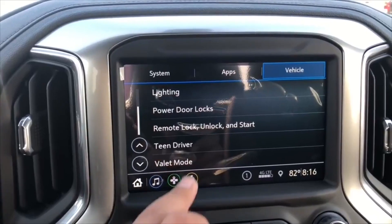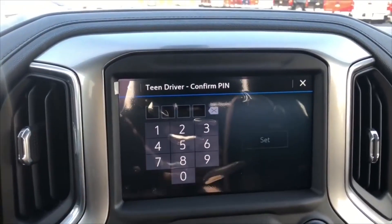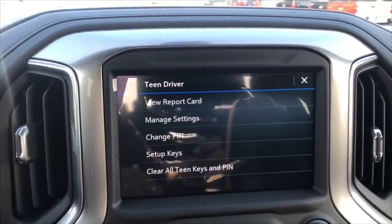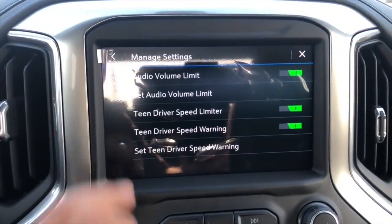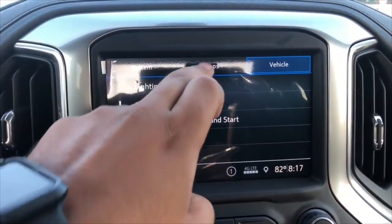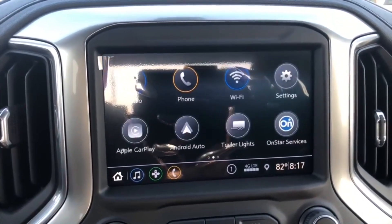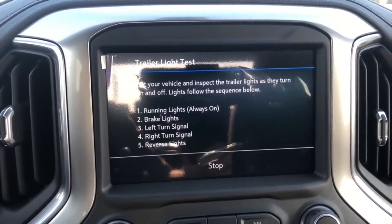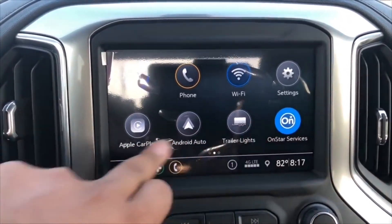You have power door locks and the teen driver feature, where you can view report cards of the last driver and manage various settings. You also have valet mode, Apple CarPlay and Android Auto settings, and within the system settings you have trailer light and OnStar settings.